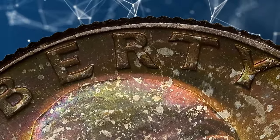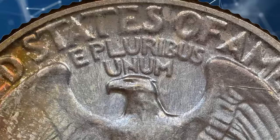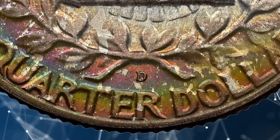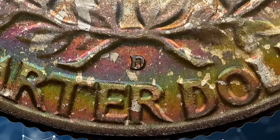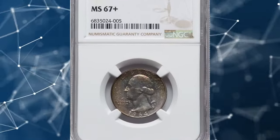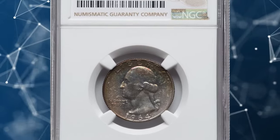Some dies intended for clad quarters were mistakenly punched with a D mint mark and shipped to Denver. This attractively toned specimen in particular was graded MS-67+ by NGC and was sold for $360 on July 15th, 2024.